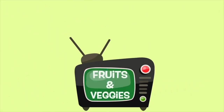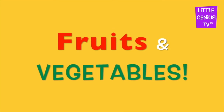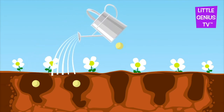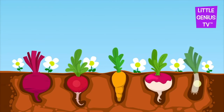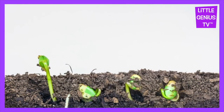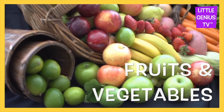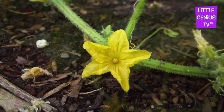We are going to look at fruits and vegetables today. Fruits and vegetables. Plants grow. Plants make fruits and vegetables. Yummy! The sun and rain help plants to grow.